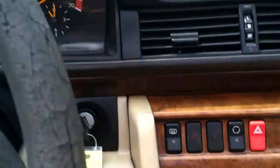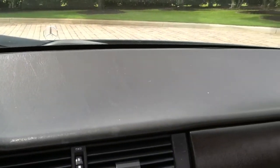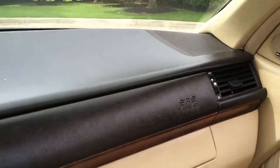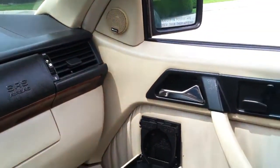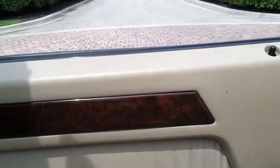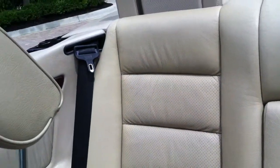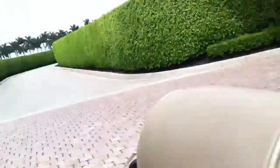Original wood grain. The dash isn't all sun damaged or cracked. Door panels are in the same condition — not cracked or sun damaged, all original trim on those as well, as you can see in the back. Perforated leather seats, armrest in the middle. Seatbelts work. Everything's in great shape on this car. Tons of leg room.